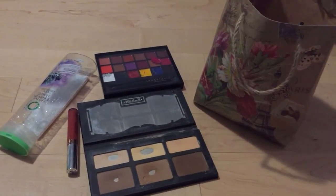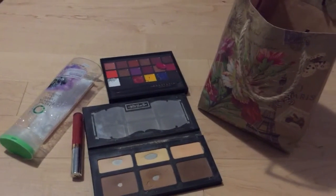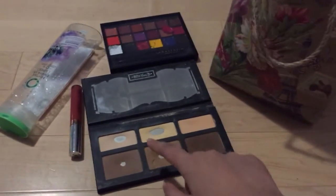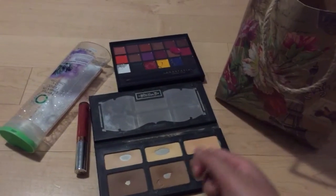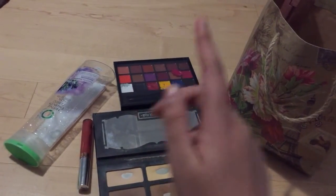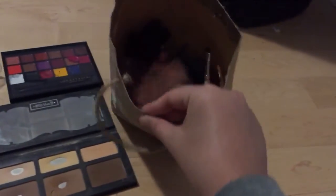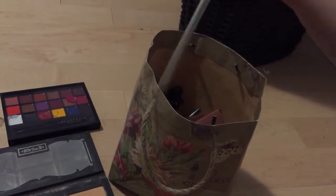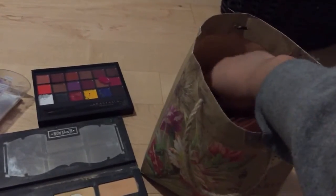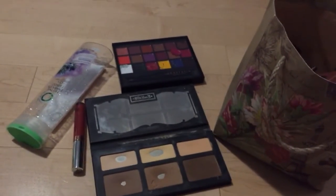Basically, the products I have out here are products that typically wouldn't be accepted in regular recycling bins — such as makeup products or cosmetics that are hard to clean out of, lipstick tubes, lip palettes, shampoo bottles that are really hard to rinse out, makeup brushes, as well as these MAC lipstick tubes.